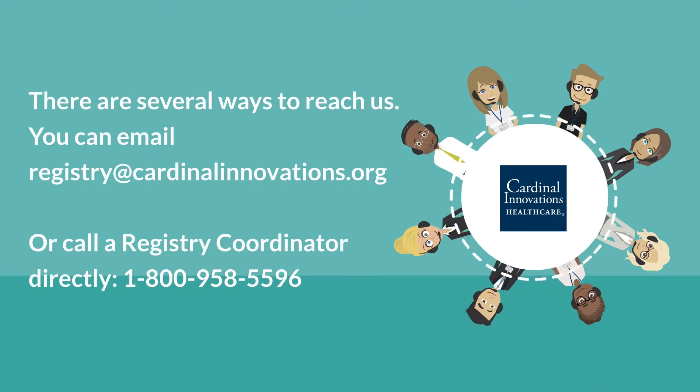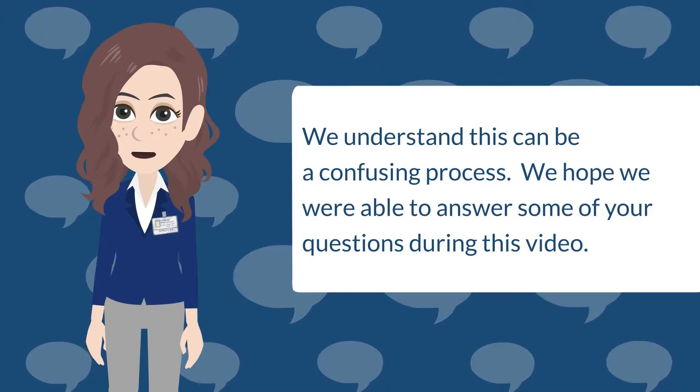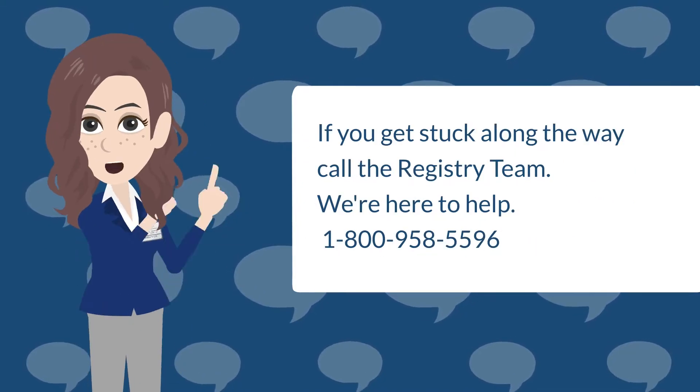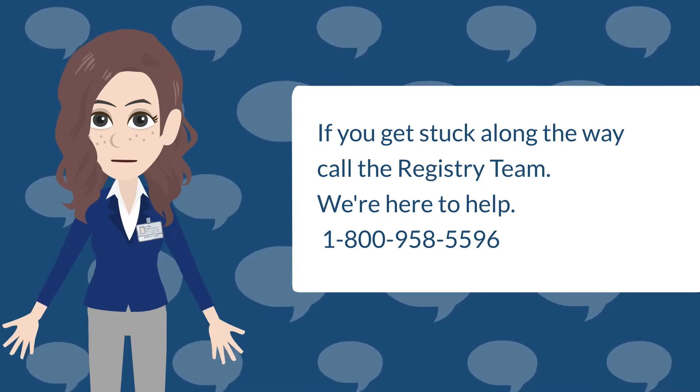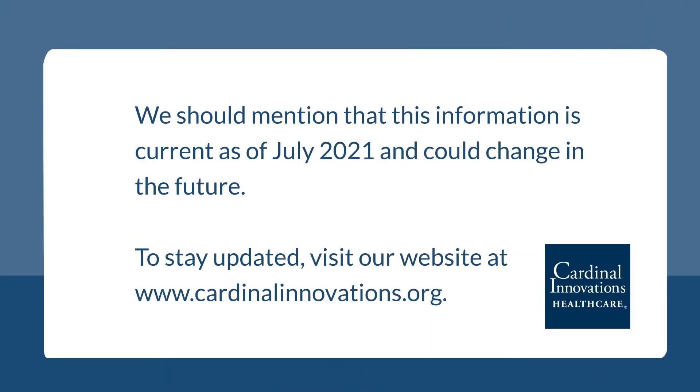There are several ways to reach us. You can email registry@cardinalinnovations.org, call a Registry Coordinator directly at 1-800-958-5596, or call the Cardinal Innovations Access Line and they will connect you to the registry department. We hope we were able to answer some of your questions. If you get stuck, call the registry team — we're here to help. Thanks for joining us. Please note this information is current as of July 2021 and could change in the future. To stay updated, visit our website at www.cardinalinnovations.org.